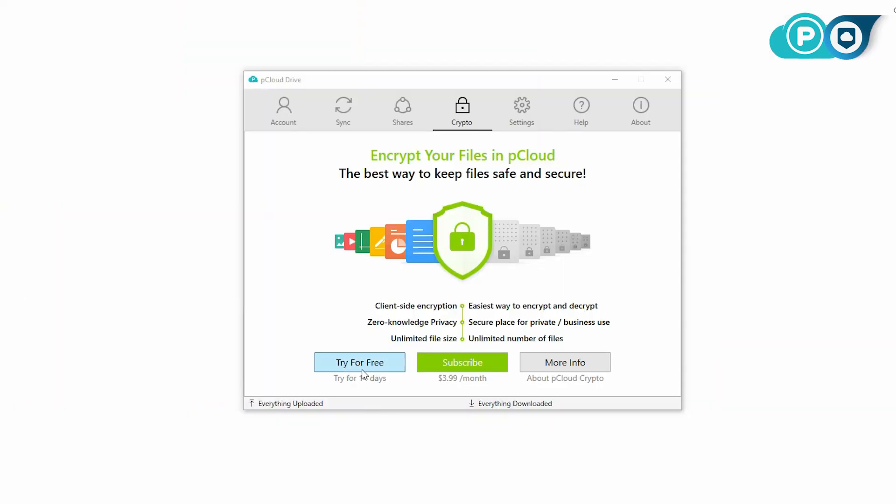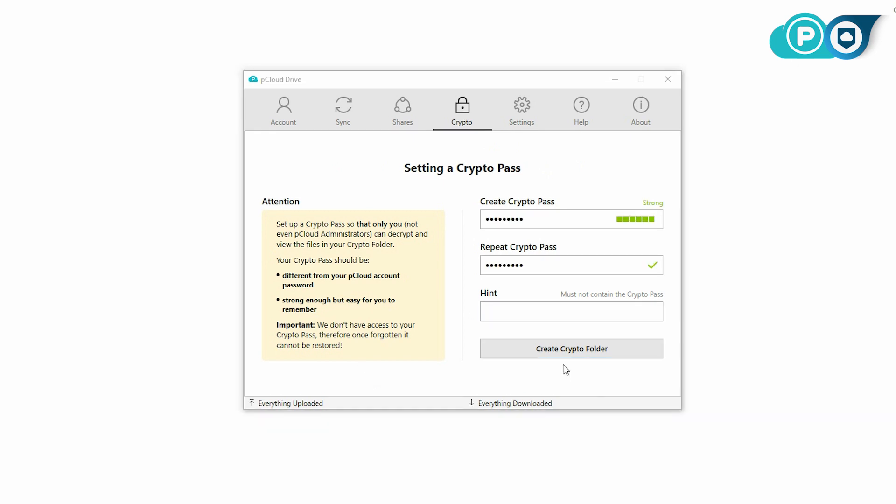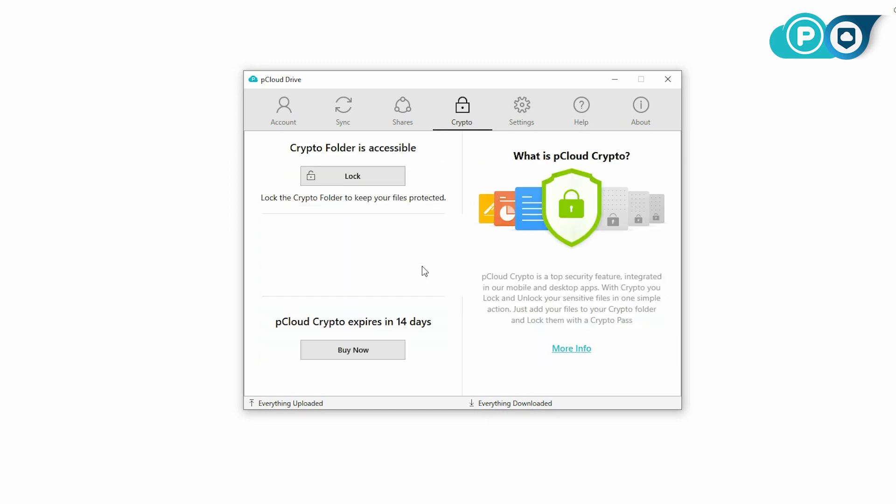The second thing we want to highlight is the way pCloud handles security. pCloud offers what it calls pCloud Crypto, which is about an extra five dollars a month, and allows you to apply zero-knowledge encryption to your backed-up files. This also lets you choose which files are encrypted and which ones aren't — encrypted files do lose certain features such as thumbnail previews and built-in playback. Even files that don't use zero-knowledge encryption are still encrypted with AES-256 to prevent your information from falling into the wrong hands, but the zero-knowledge add-on is an excellent way to greatly improve the safety and privacy of your files.